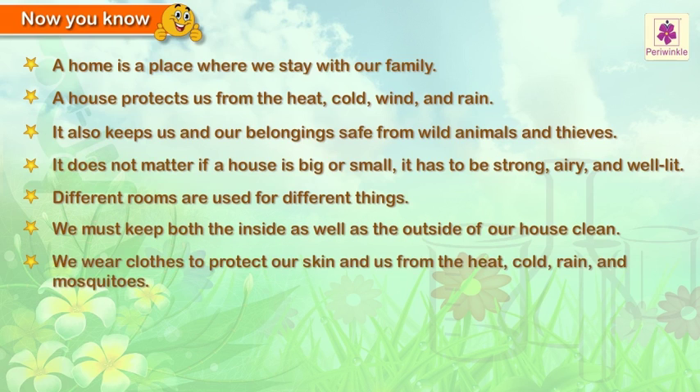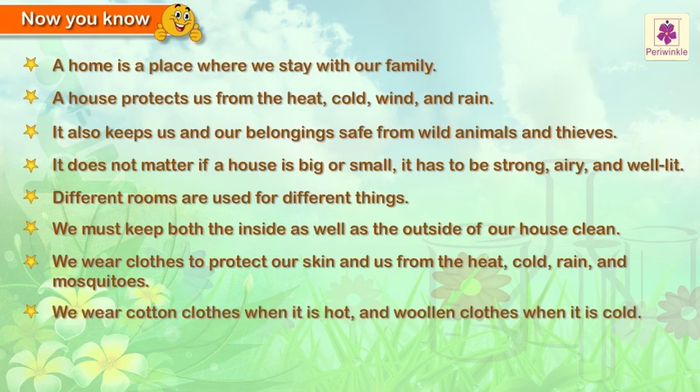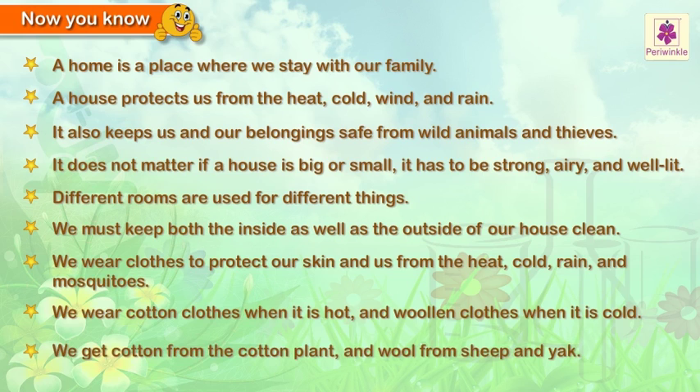We wear clothes to protect our skin from the heat, cold, rain, and mosquitoes. We wear cotton clothes when it is hot and woolen clothes when it is cold. We get cotton from the cotton plant and wool from sheep and yak.